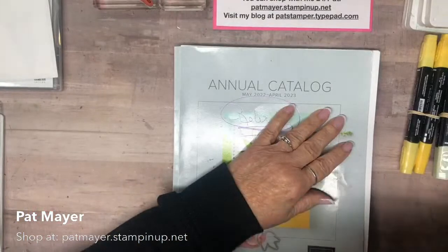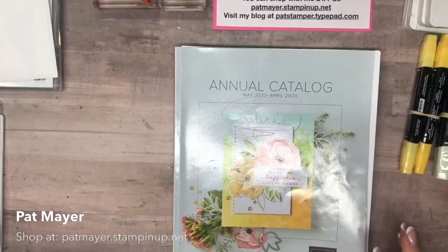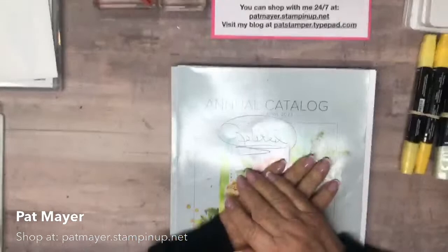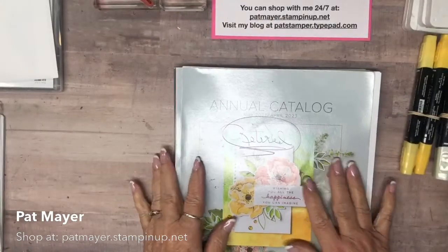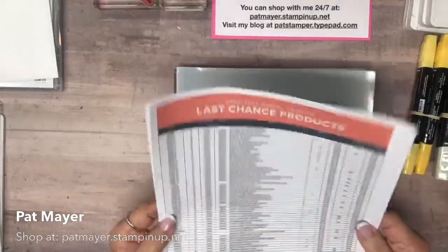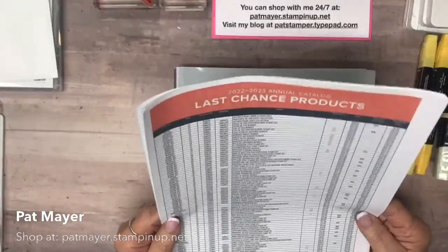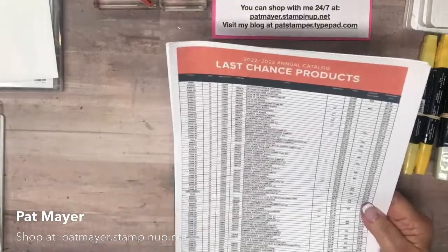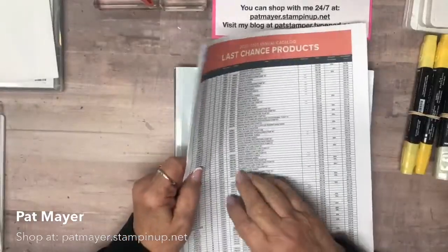I'm going to flip down to the desktop where all the fun stuff is. In the Stampin' Up world, this has been a very exciting week because demonstrators got to see the new catalog. This is the old one — there's a huge retiring list in there, and it's in tiny print. We've got French and English in here so I haven't had an opportunity to eliminate all the French products.